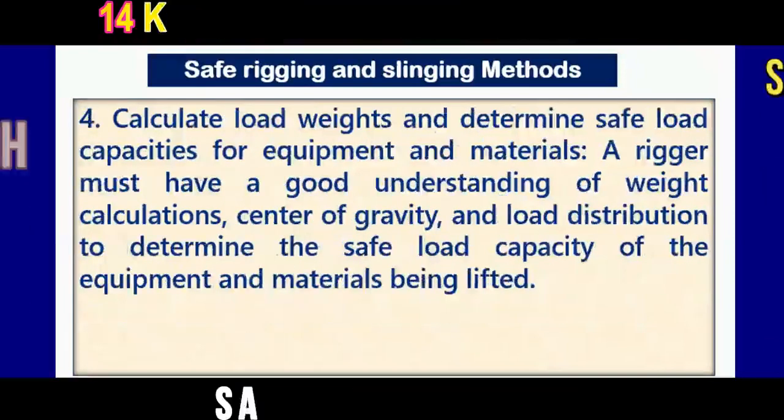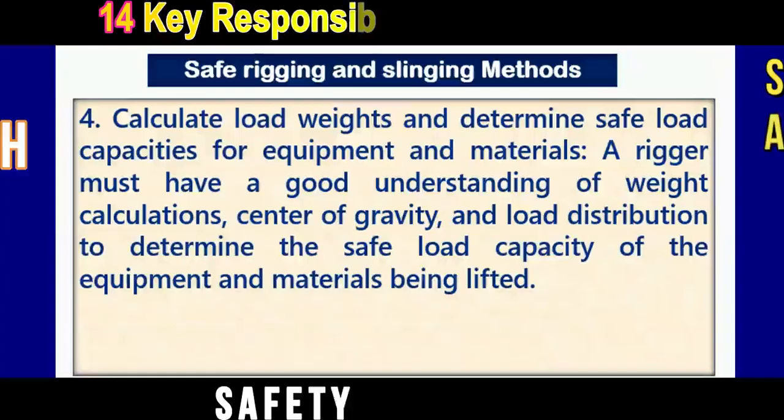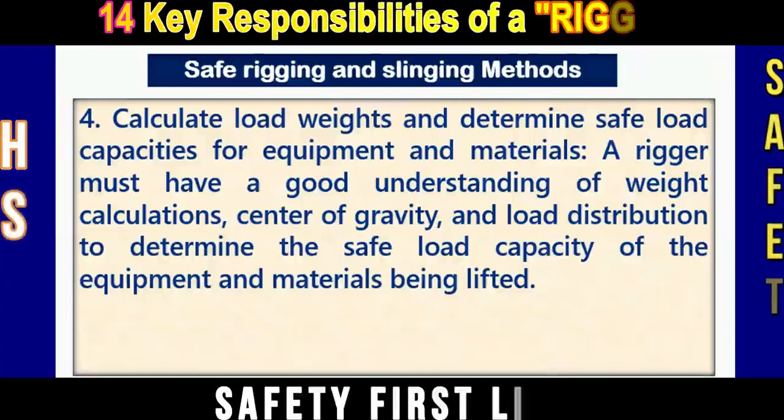Number four: Calculate load weights and determine safe load capacities for equipment and other rigging gear. A rigger must have a good understanding of weight calculations, load calculations, center of gravity, and load distribution, to determine the safe load capacity of the equipment and rigging or slinging gear being lifted.